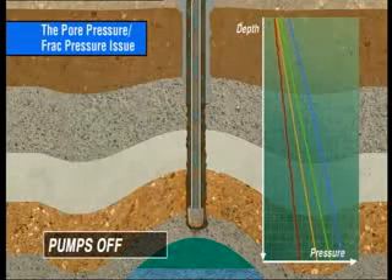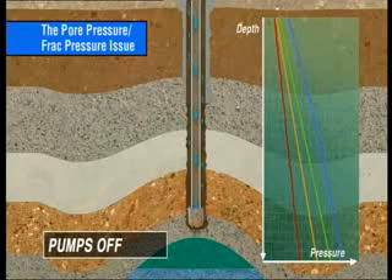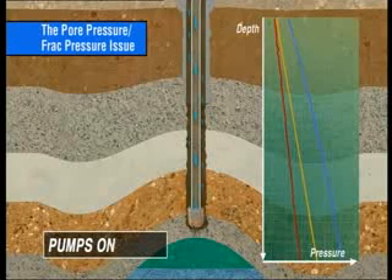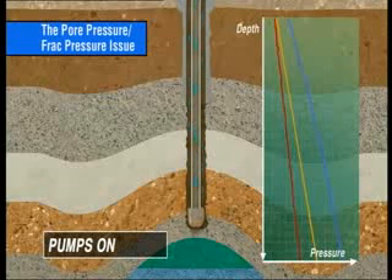Conventionally, when the pumps are stopped to make a connection, the dynamic friction component is removed and the bottom hole pressure reverts to the hydraulic head of the static drilling fluid column. Similarly, when the pumps are restarted, the circulating friction component re-establishes the ECD.